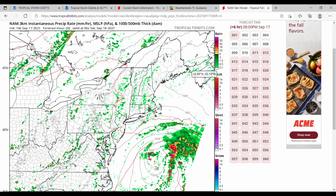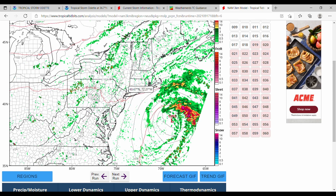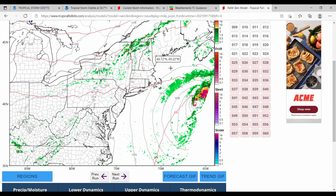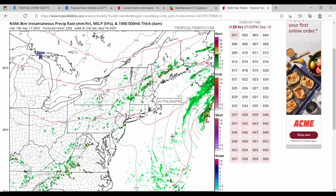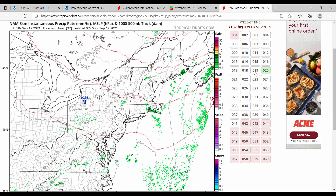Let's move on to the NAM. This is not a hurricane model, but this is going to be the closest encounter with the US. As the storm does push off, we could see some outer bands hit Cape Cod, Nantucket, and Martha's Vineyard as it starts to move out. But overall, this is Saturday at around 7 PM, so at this point the storm is post-tropical and moving off.